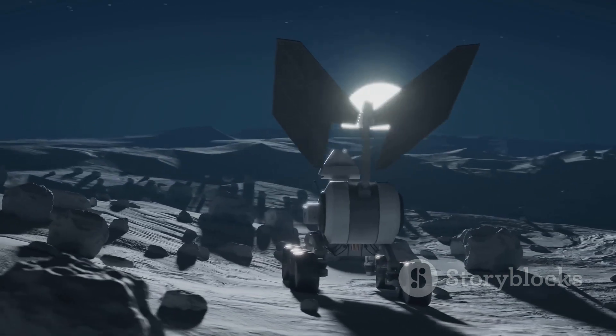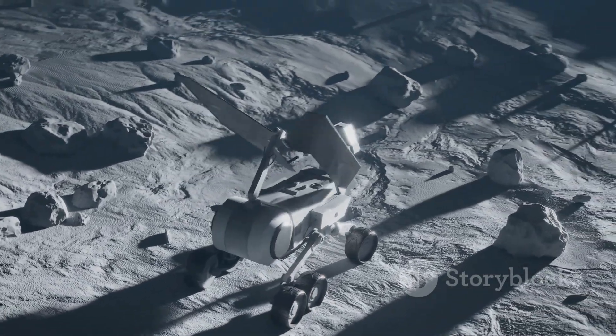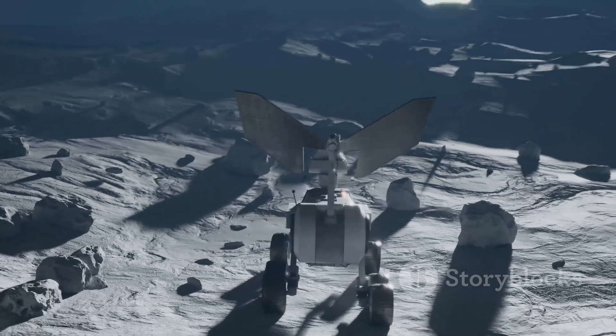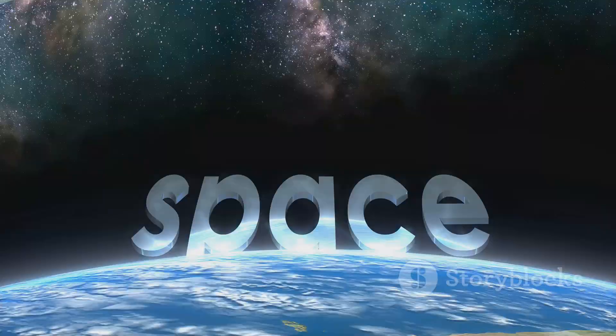Exciting times ahead. Would you like an explanation of how future moon missions plan to harvest lunar water? Let me know in the comments. Thanks for watching and don't forget to subscribe for more space updates. See you next time.